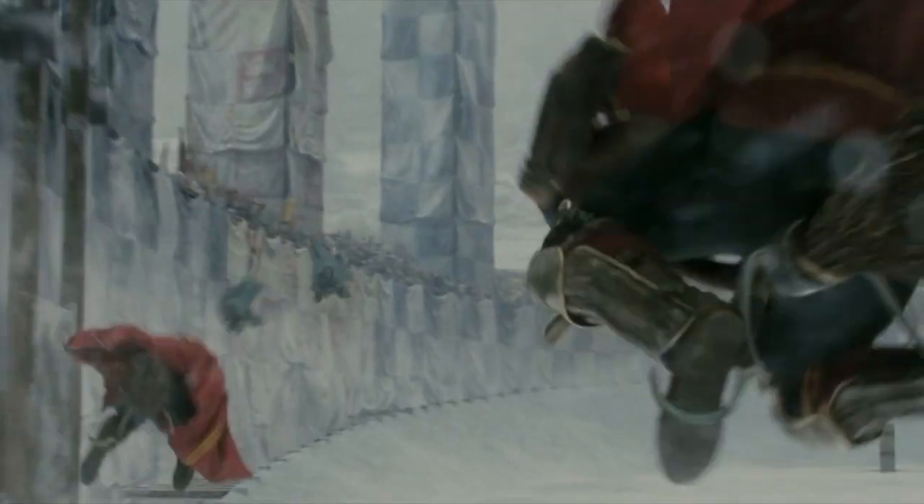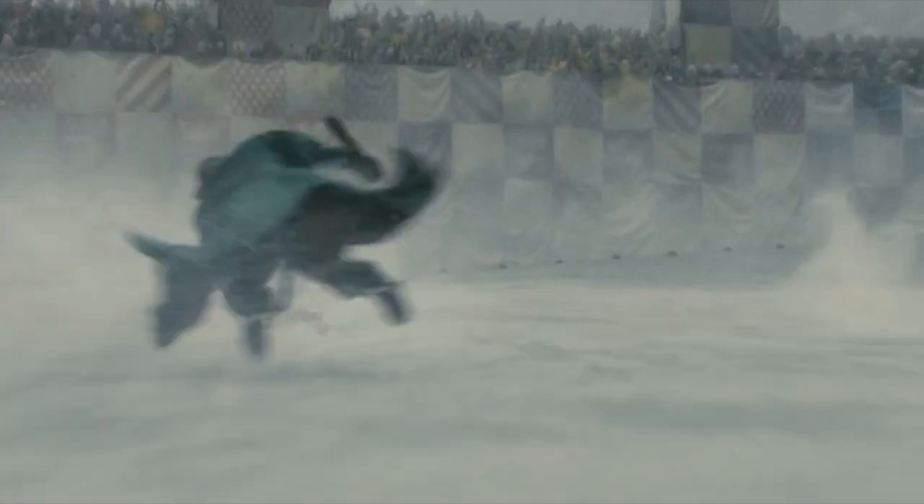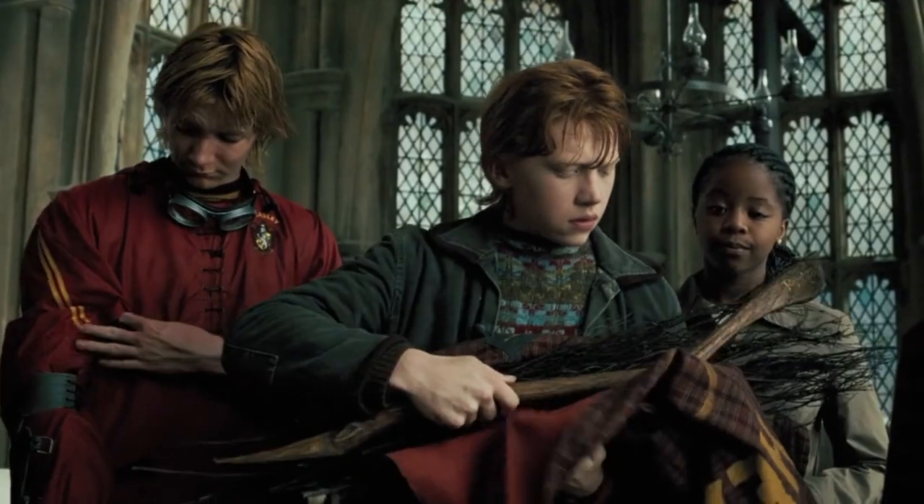Due to all the extra features the broom advertised, it was seen as being too much and quickly gained a bad reputation. It was labeled as the broom to buy when you have more money than sense, and quickly lost any chance it had at beating the Nimbus on the market. But at least it managed to beat the Nimbus in our list, even if it only managed to do so because of that warp speed.